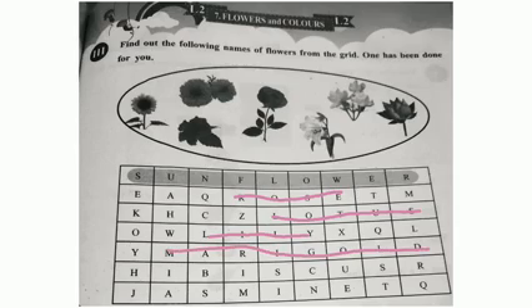Next one is Hibiscus. Hibiscus spelling: H-I-B-I-S-C-U-S. Next one is Jasmine. The correct spelling is J-A-S-M-I-N-E.